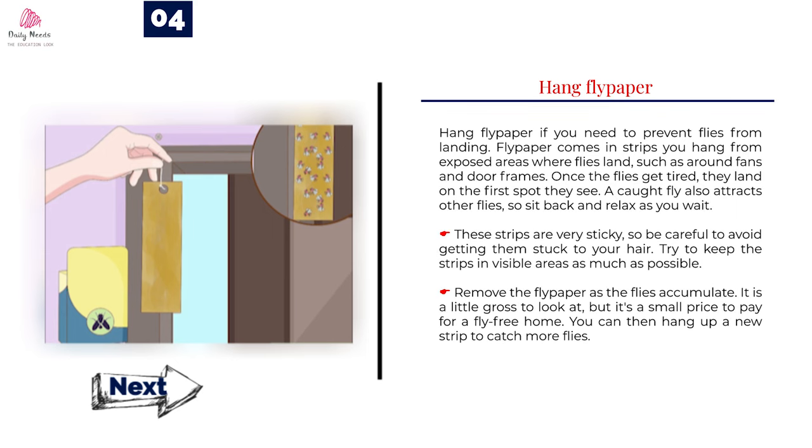Number 4: Hang fly paper if you need to prevent flies from landing. Fly paper comes in strips you hang from exposed areas where flies land, such as around fans and door frames. Once the flies get tired, they land on the first spot they see. A caught fly also attracts other flies, so sit back and relax as you wait. These strips are very sticky, so be careful to avoid getting them stuck to your hair. Try to keep the strips in visible areas as much as possible. Remove the fly paper as the flies accumulate — it is a little gross to look at, but it's a small price to pay for a fly-free home. You can then hang up a new strip to catch more flies.